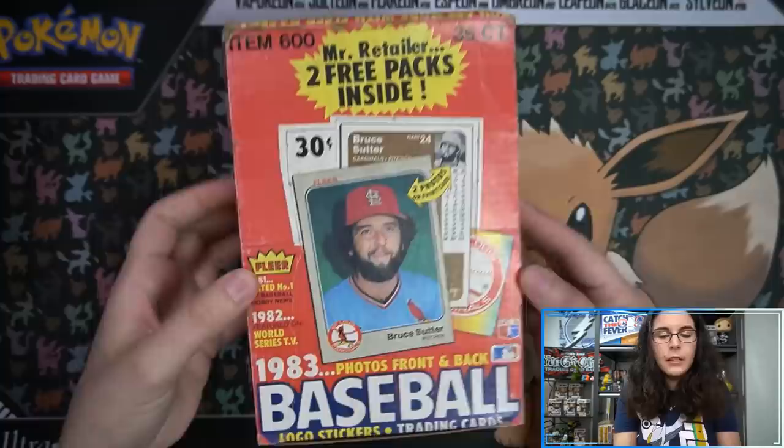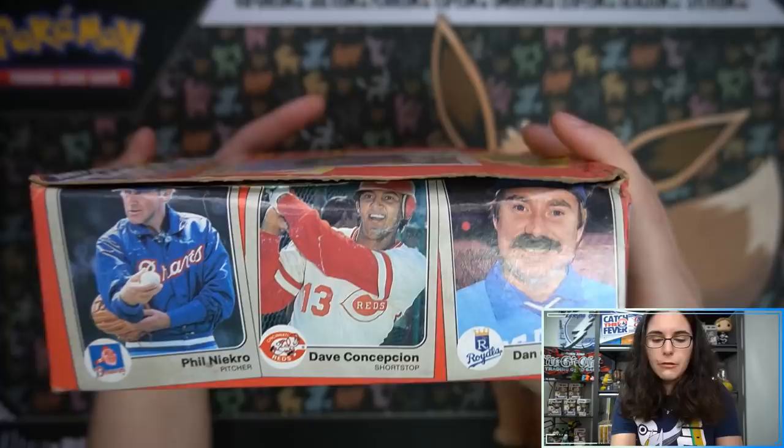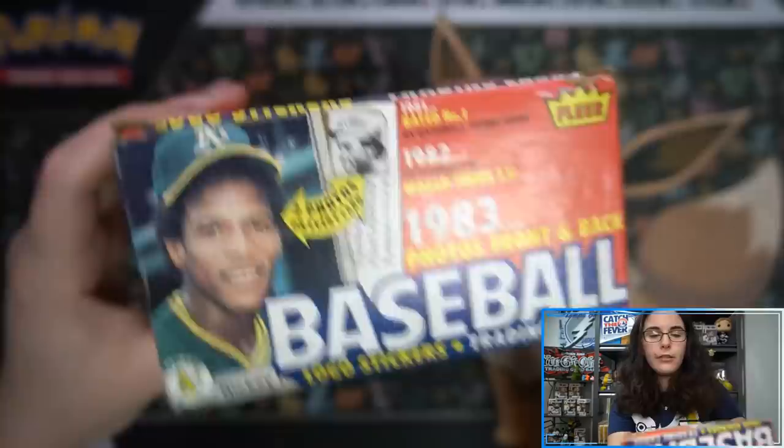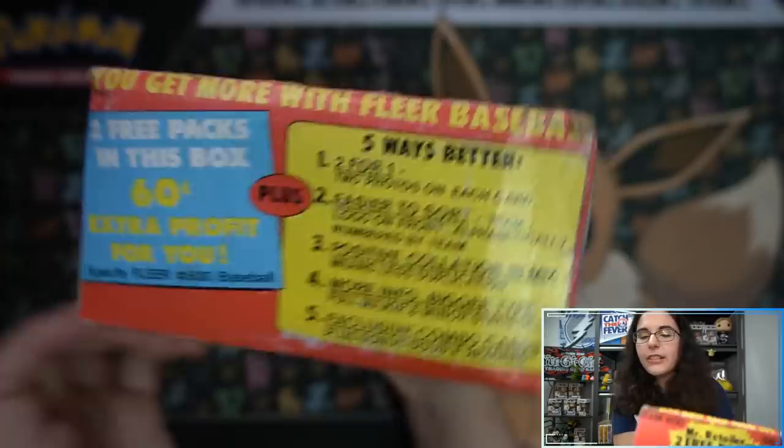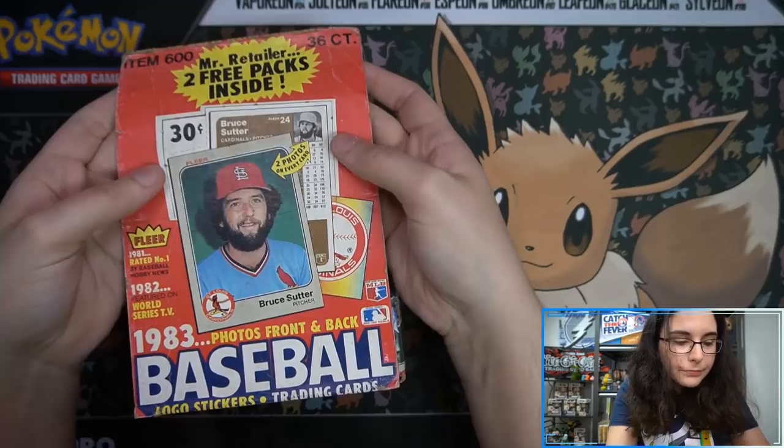There are 36 packs in here — 'Mr. Retailer, two free packs inside,' so we have two bonus packs. I do see Phil Niekro on the side, Ricky Henderson, Gary Carter — that's cool, an Expos card. If we find one I'm stealing it for my mom because she's a big Expos fan. Don't tell boss man — although he'll probably watch this video, so I can't actually steal anything, but I'll ask nicely.